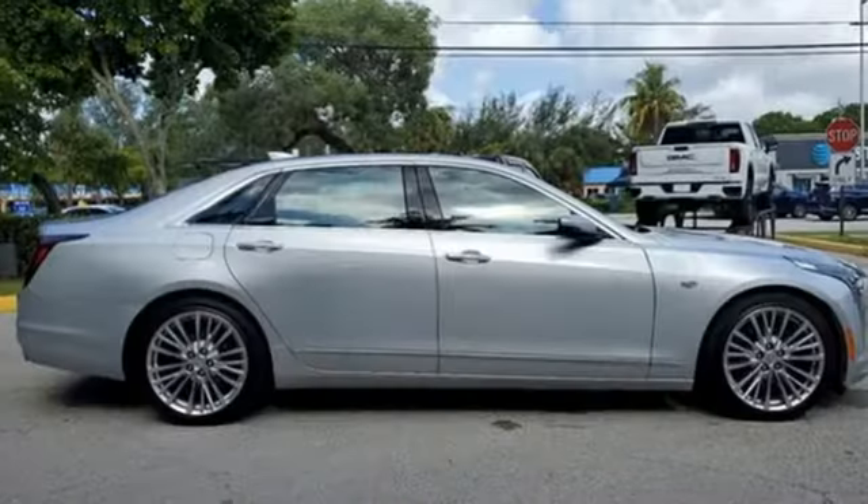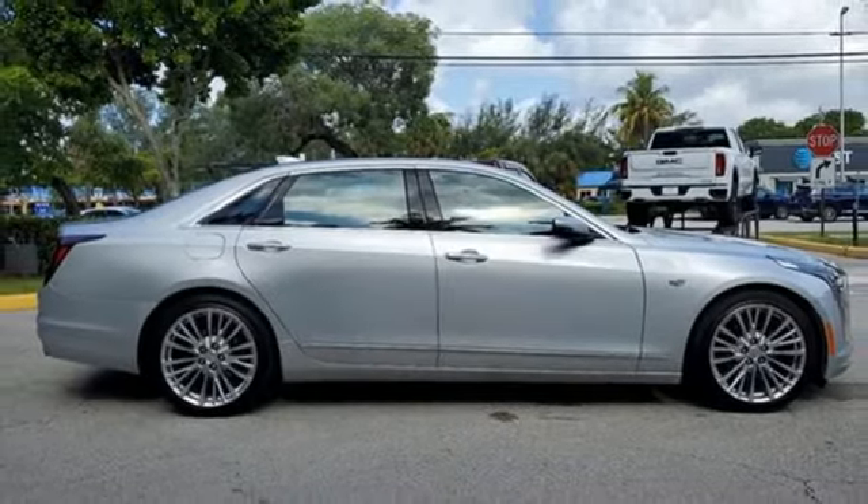Heated leather bucket seats, four-wheel drive, automated parking sensors, and autonomous cruise control.